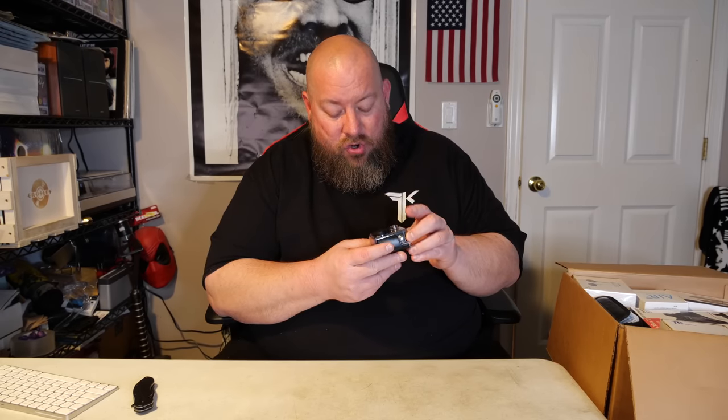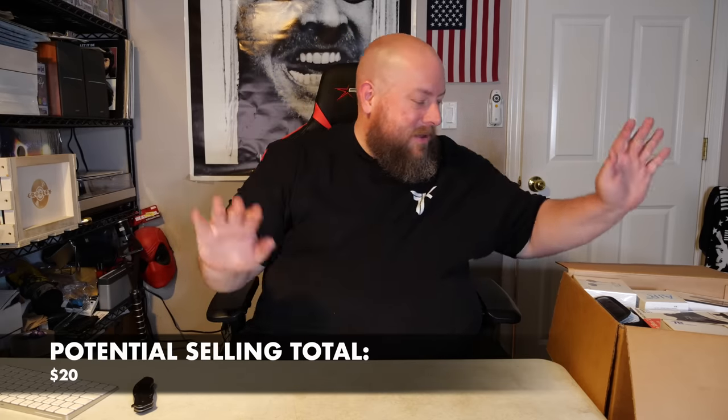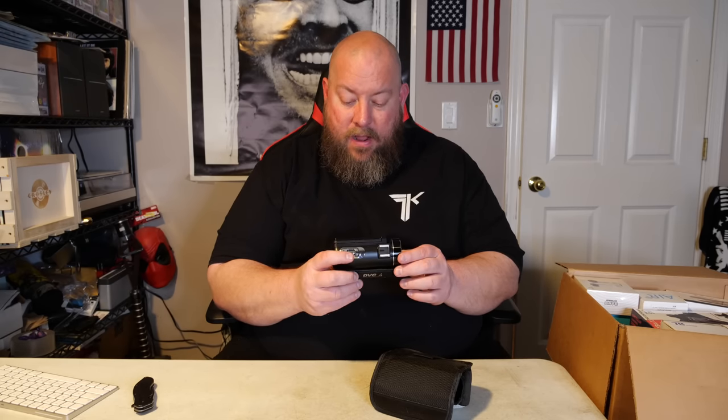I'll look stuff up on eBay or Amazon to check sold prices, and some stuff I'll just estimate based on what I've sold before. First thing: this is an off-brand called Crosstour — a much cheaper knockoff GoPro. Not very expensive, like $20–$25, and it's used with all accessories and the box missing.